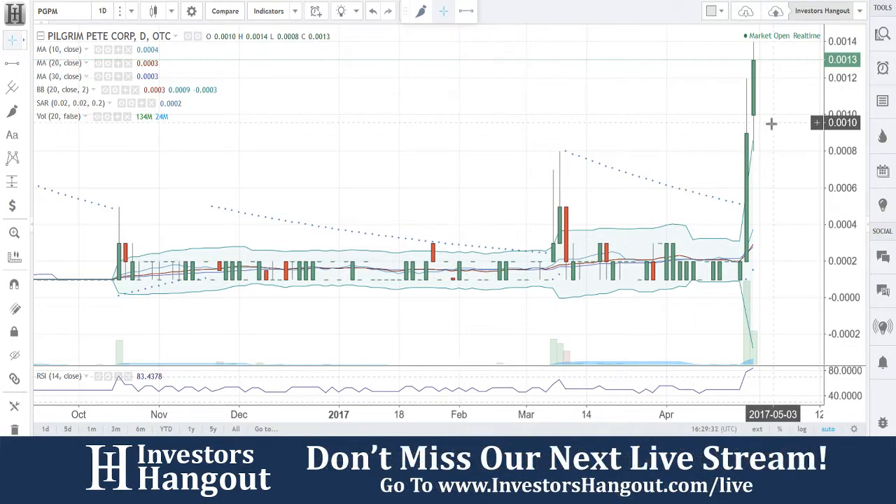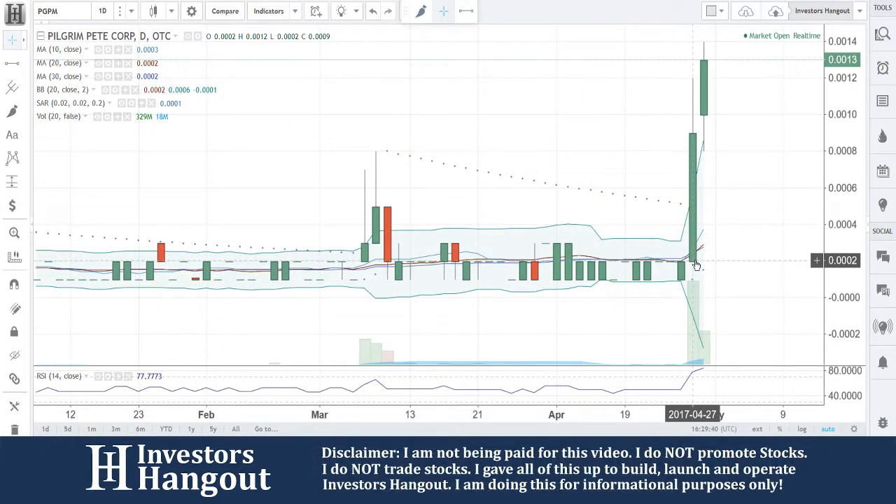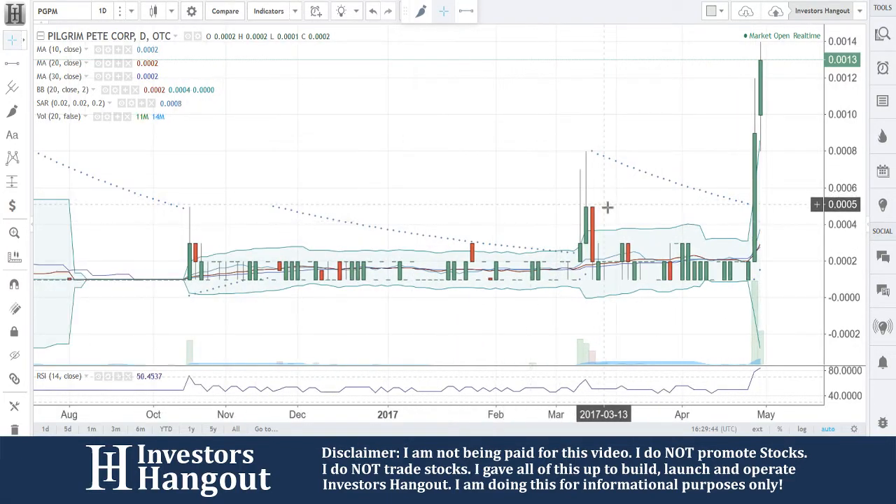0002 yesterday with a big move, 329 million shares traded. Beautiful setup on this one yesterday, coming down and smashing through all those levels of resistance back here that I would have been watching very closely, especially that 0005.